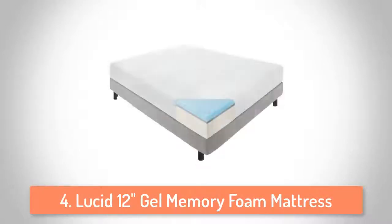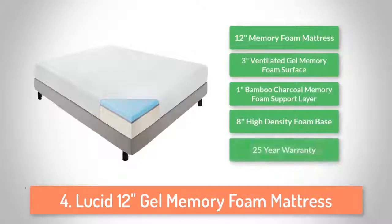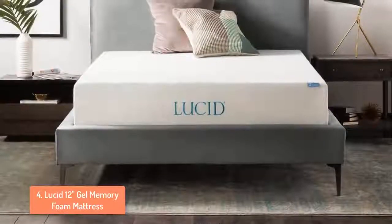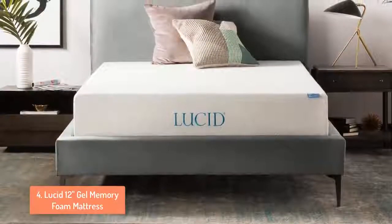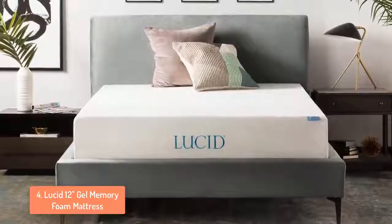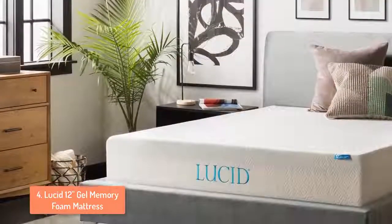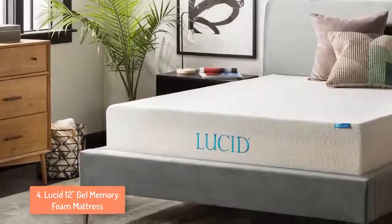At number 4 we have the LESA 12 VINGEL memory foam mattress. Memory foam mattresses are extremely popular today. The reason for this is because manufacturers are always trying to come up with new ways to make mattresses cool us down, feel more comfortable and cost less. Lucy promises a comfortable breathable mattress that will get you through the night without worries. The 12 VINGEL memory foam mattress is great for those looking for a more supportive and comfortable mattress than a regular inner spring mattress.